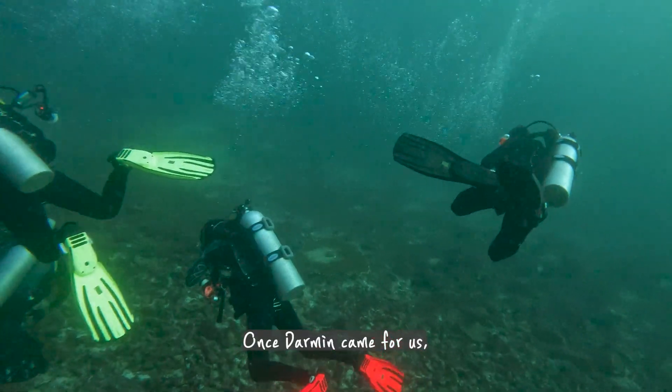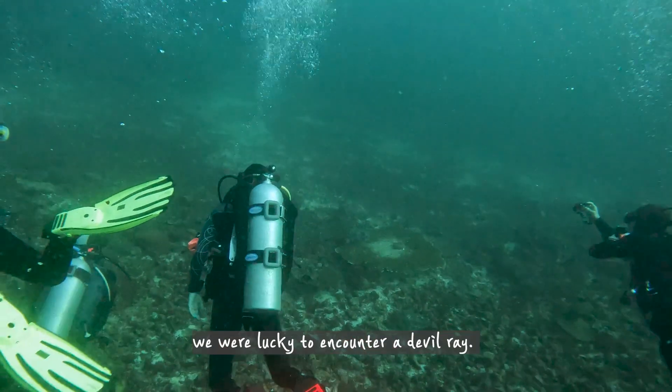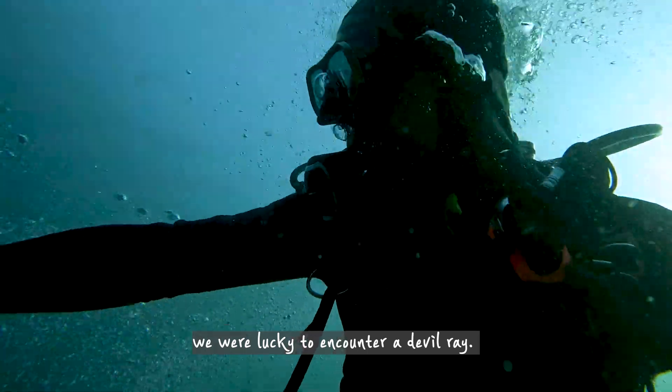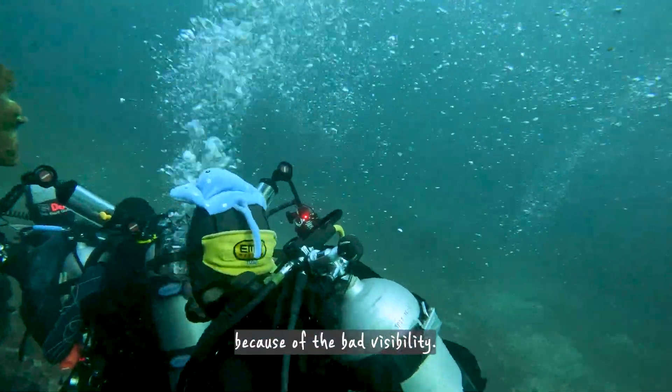Once Darmine came for us, we went with the current, and while looking into the blue, we were lucky to encounter a devil ray. It was a pity we couldn't get it on video because of the bad visibility.